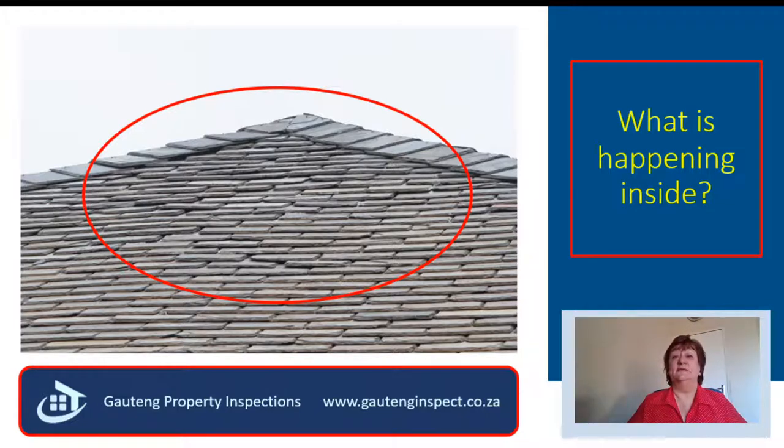The seller was totally shocked by all the defects and he lost a sale. But he only had himself to blame, because he has not done regular maintenance on his house. Please join me tomorrow for more on maintenance.